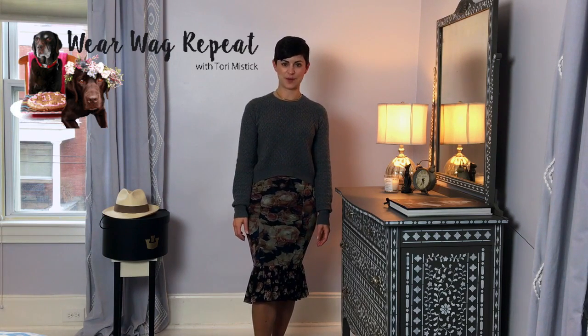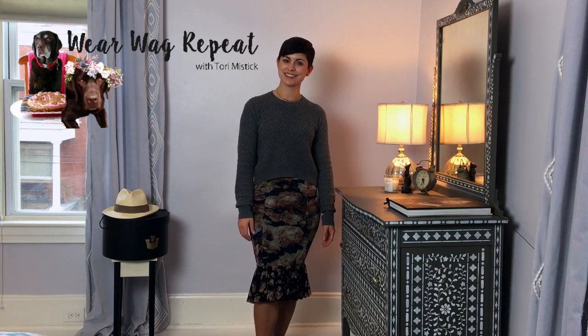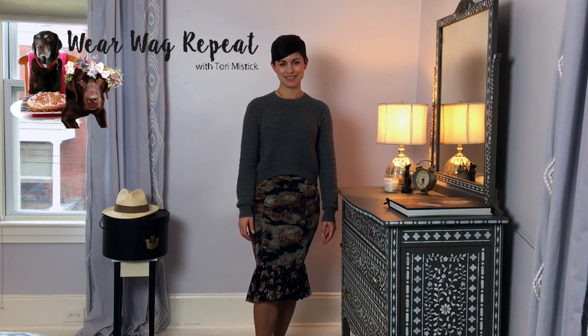Hi, I'm Tori Mystic from Wear Wag Repeat where I blog about fashion, dogs, and DIY. Please check out my blog at wearwagrepeat.com and subscribe to my YouTube channel to see future videos.